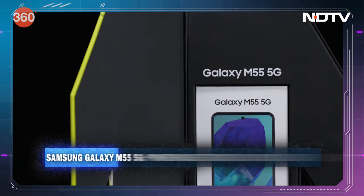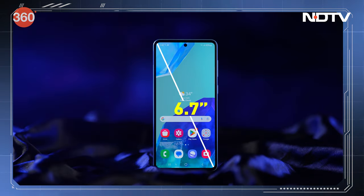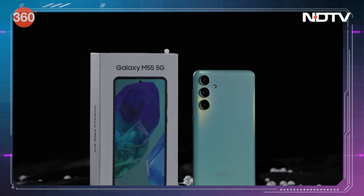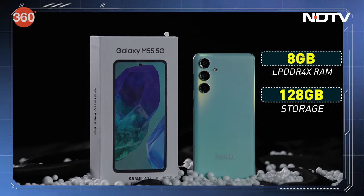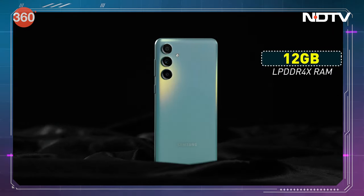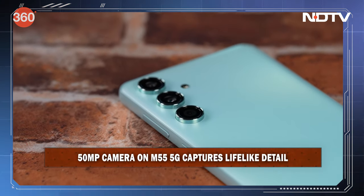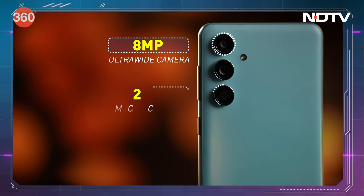Say hello to the Samsung Galaxy M55 5G. Ye phone ek powerhouse hai — ek 6.7 inch ki Super AMOLED Plus display hai. Powering this beast is the Snapdragon 7 Gen 1 chipset. You can choose between an 8 GB RAM with 128 GB storage variant, an 8 GB RAM with 256 GB storage variant, or a 12 GB RAM with 256 GB storage variant. The M55 5G has a triple rear camera setup with a 50 megapixel main shooter, a wide angle camera, and a macro camera.